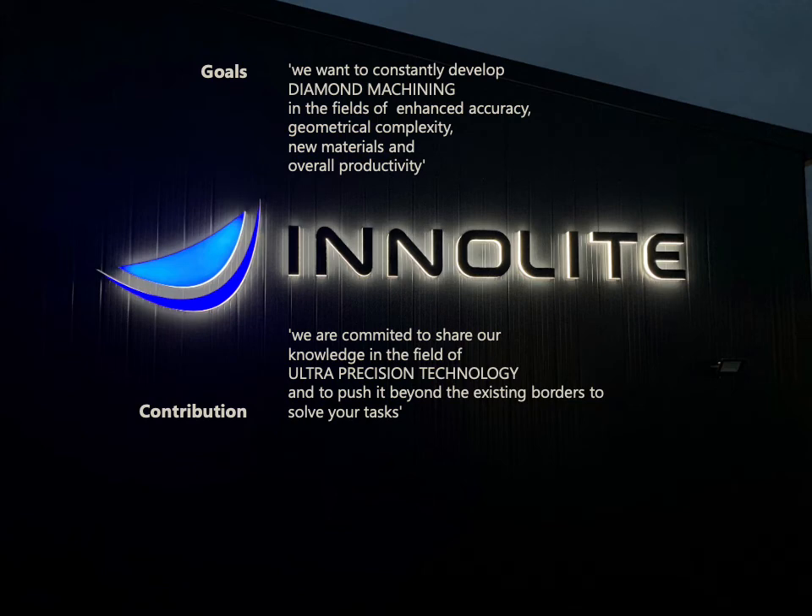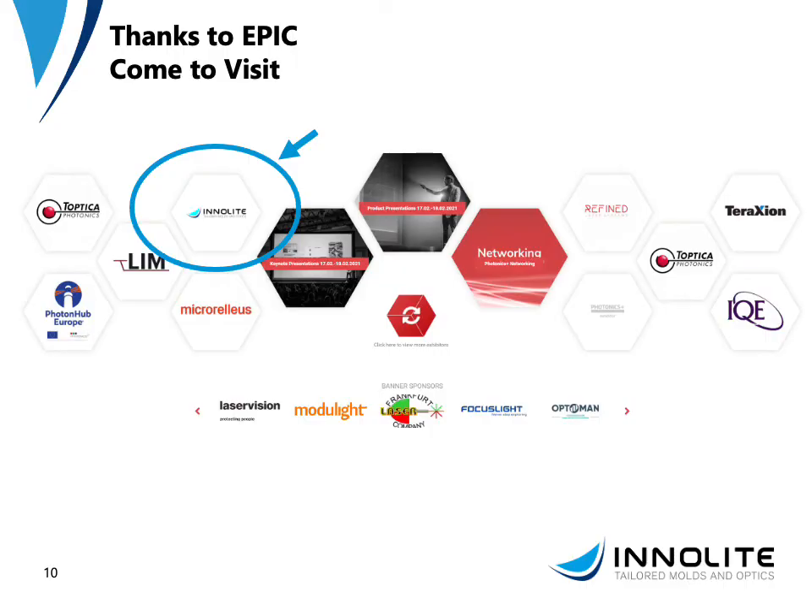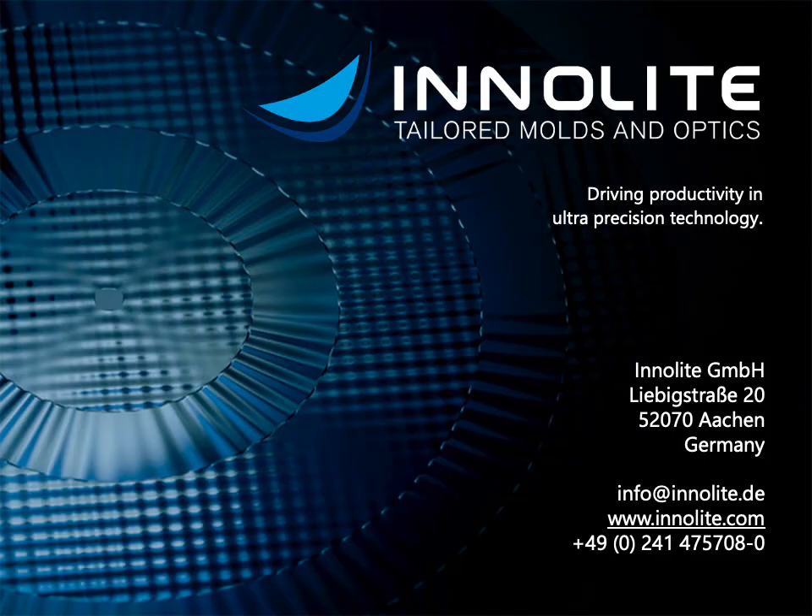We follow the goal to constantly develop diamond machining in terms of enhanced accuracy, geometric complexity, new materials, and overall productivity. We are committed to share our knowledge in the field of ultra-precision technology and to push it beyond existing borders to solve exactly your tasks. We'd be happy to get to know you — if there's interest, please contact us through our website or directly by email. Thank you very much for your attention.